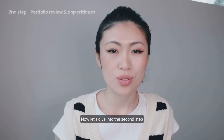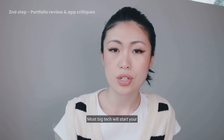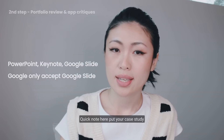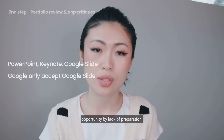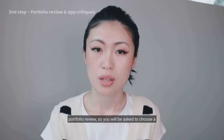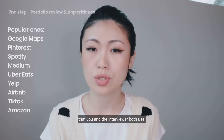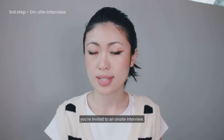Now let's dive into the second step: portfolio review and app critiques. Most big tech companies will start your interviews with a portfolio review. Quick note: put your case study in a presentation instead of showing your website — you don't want to lose an opportunity due to lack of preparation. Some companies have an app critique right after the portfolio review, where you'll be asked to choose a popular mobile app that you and the interviewer both use, then dive into the product itself. After this step, you'll hear back from your recruiter whether or not you're invited to an on-site interview.